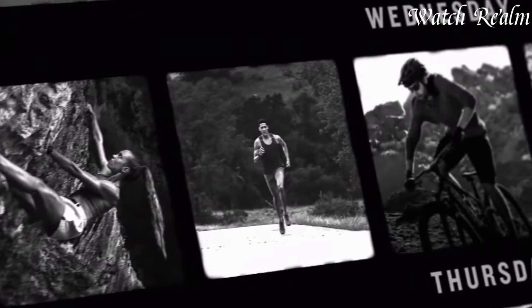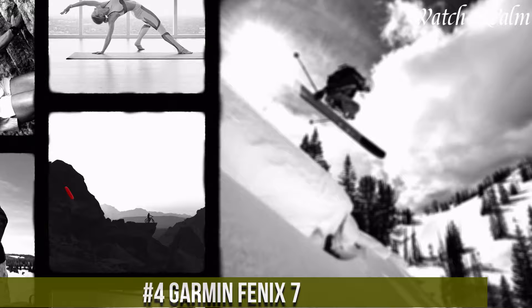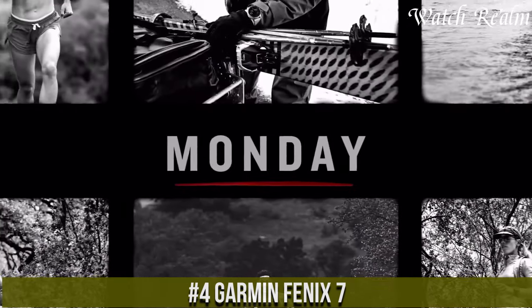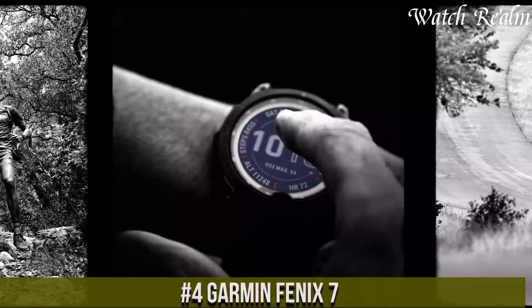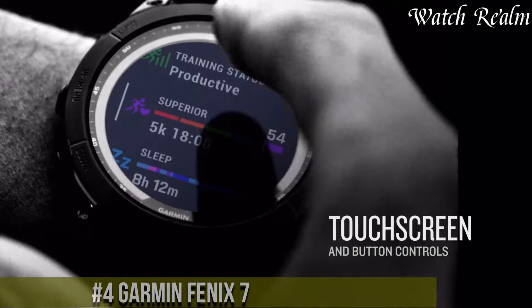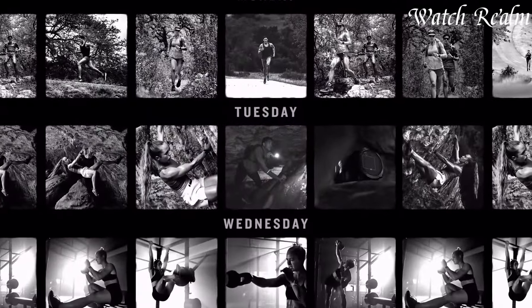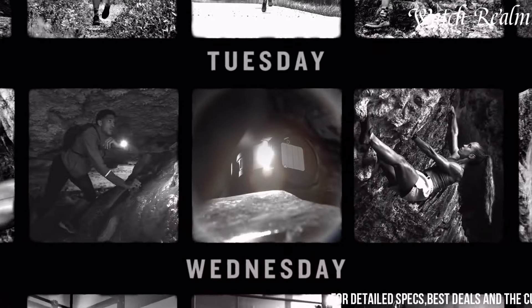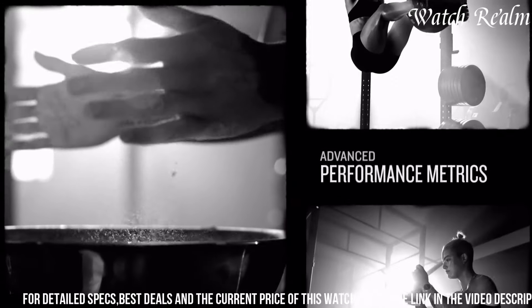Number 4: Garmin Fenix 7 represents the pinnacle of multi-sport smartwatches, encapsulating cutting-edge technology within a robust and sleek design. Boasting a myriad of features, it serves as an adventurer's ultimate companion, offering precise tracking for a wide array of activities from hiking and running to swimming and cycling.